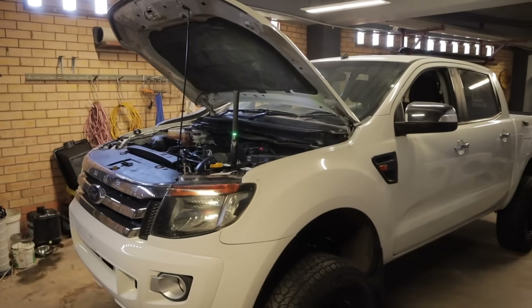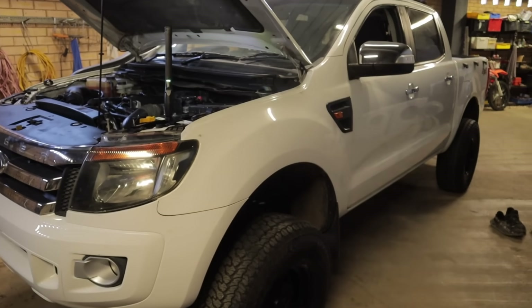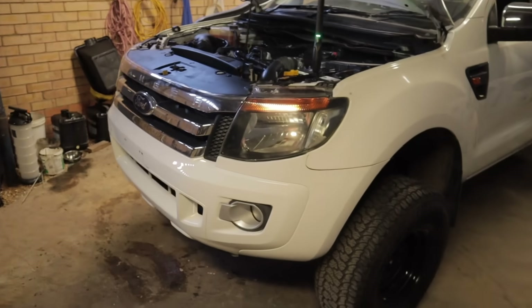G'day everyone and welcome back. I'm out here today doing a bit of maintenance on my PX1 Ranger, and judging by the rough condition that I purchased this car in, I doubt it's had any maintenance done on it. So this should make an interesting video.